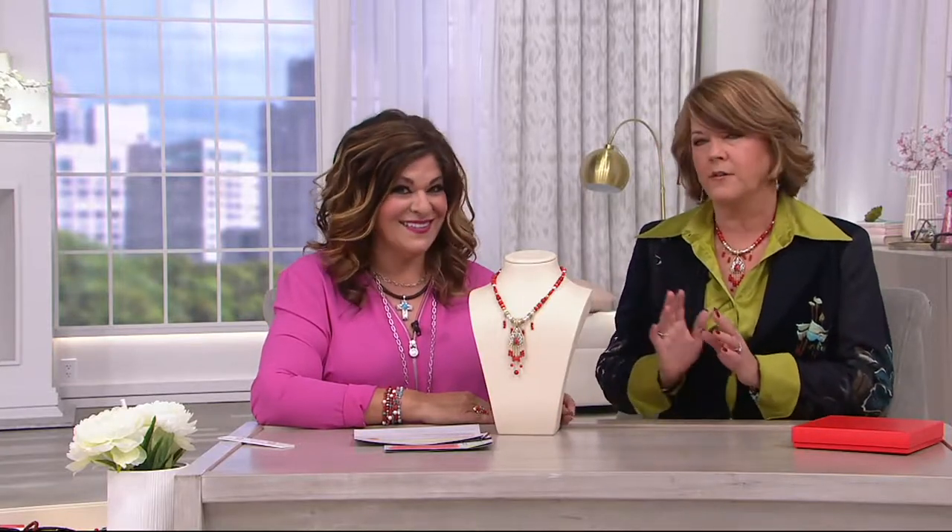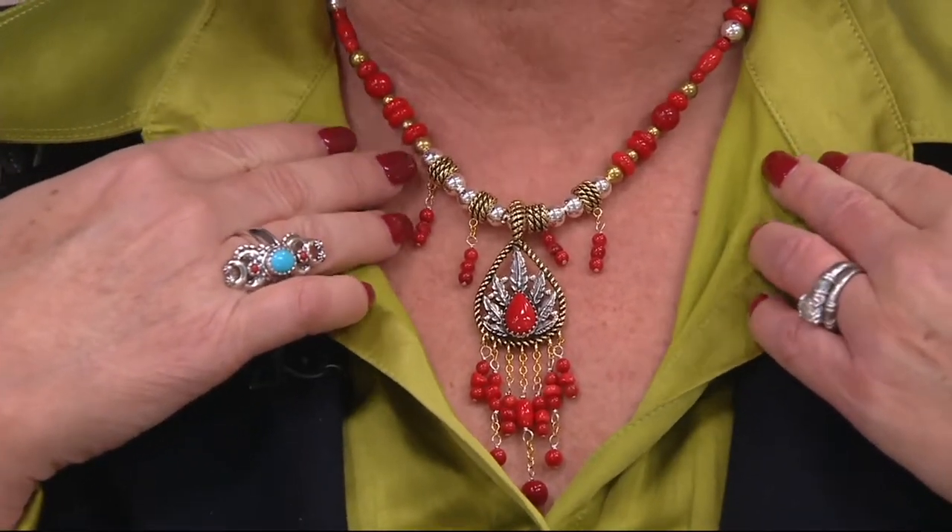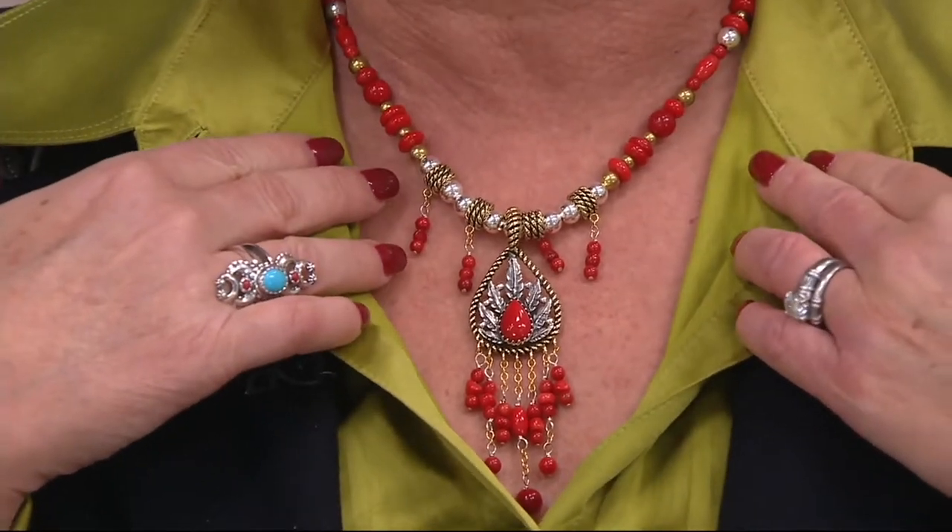I love this necklace. I couldn't wait to wear it because I hadn't been able to — it sold out twice. So both times it was on, sold out. I love it. I don't even have this one, so I've got to get one. I just love it because it's got all these shapes of this luscious red coral. I love the accent of the brass with red coral — when I shopped in Italy, I loved the combination of coral and gold. There's something so regal about it.